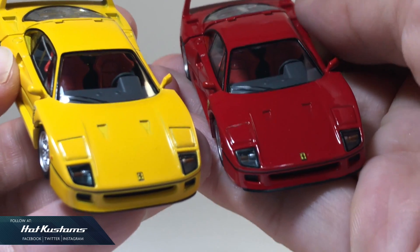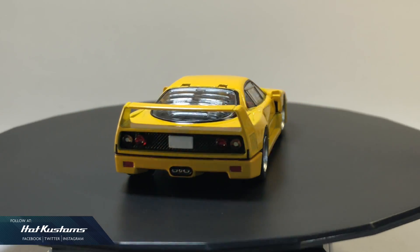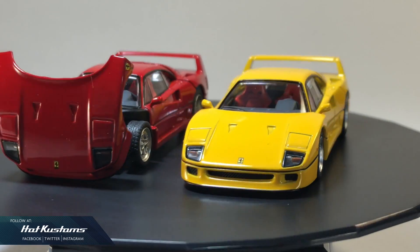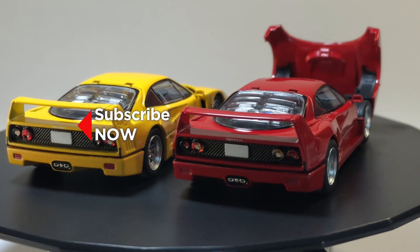Overall, these pair of F40s are stunning. In my opinion, they are flawless. What other Ferrari casting would you like to see from TLV? Please comment below, and remember to like, share, and subscribe to this channel. Thanks everyone. Bye!